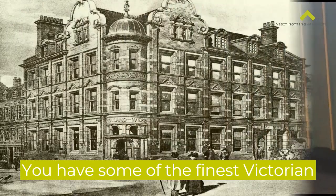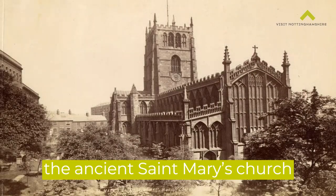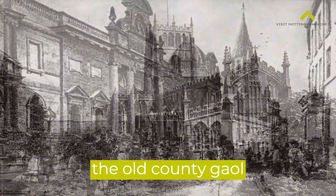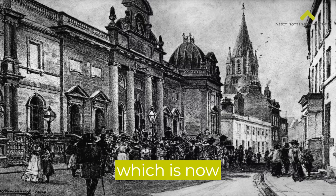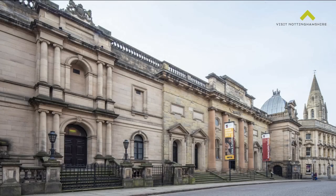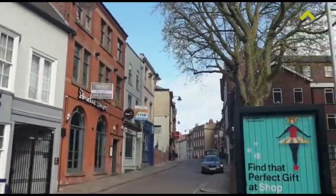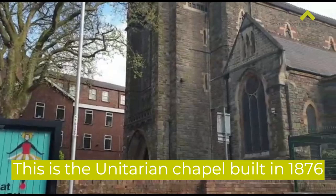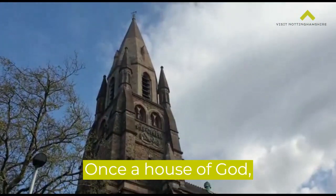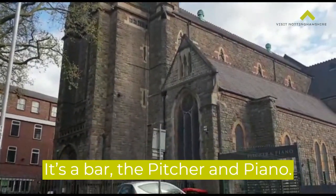We have some of the finest Victorian industrial buildings here, all centred in on the ancient St Mary's Church that Robert himself came to, and of course we also have the old county jail which is now the National Justice Museum. In a few small steps, look at the range of architecture here. This is a Unitarian chapel built in 1876, once a house of God, now a public house — it's a bar, the Pitcher and Piano.